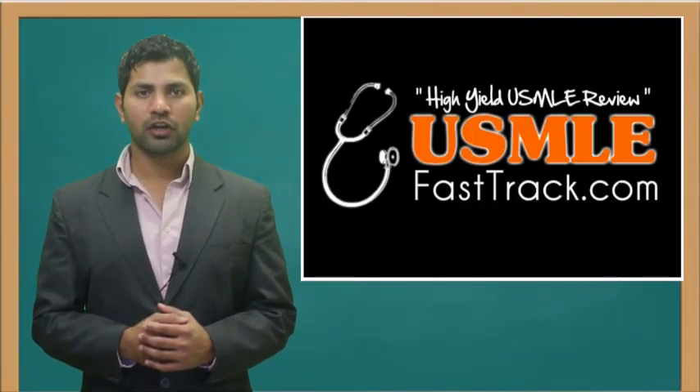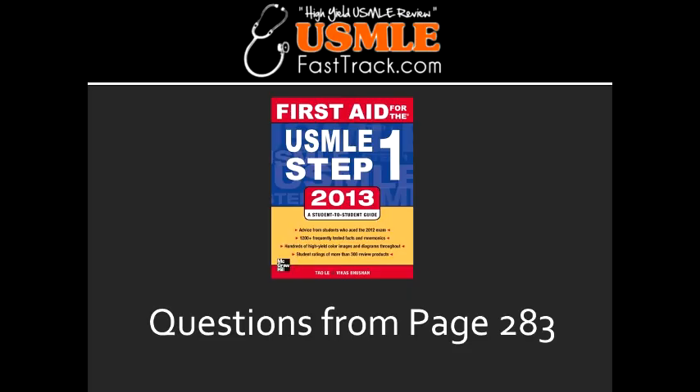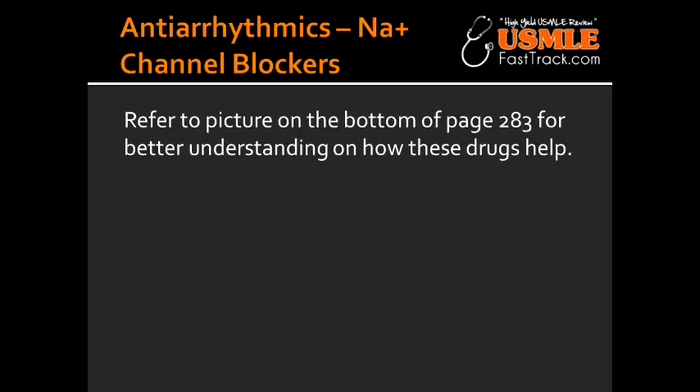Welcome to USMLEFastTrack.com. The section we're going to talk about today is from First Aid for the USMLE Step 1, 2013 edition, page 283 — Antiarrhythmics, sodium channel blockers, Class 1B.